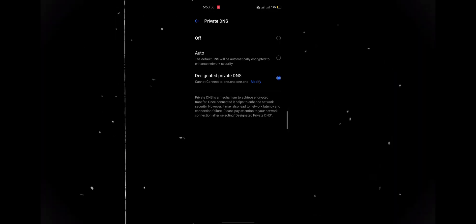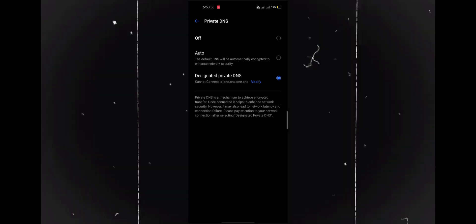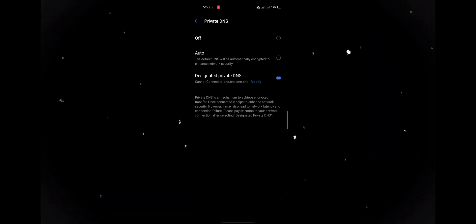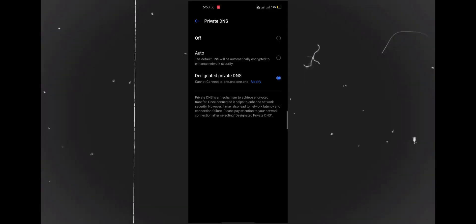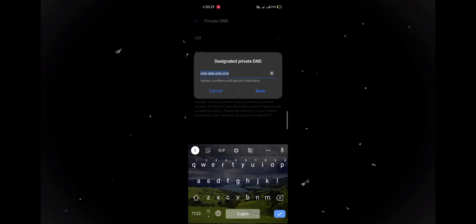If you want to set a custom DNS, select it. If you click off, it will simply turn off. If you select auto, you can use any DNS you want.